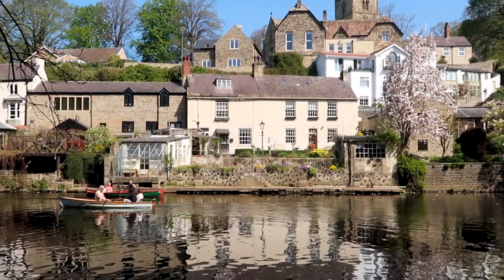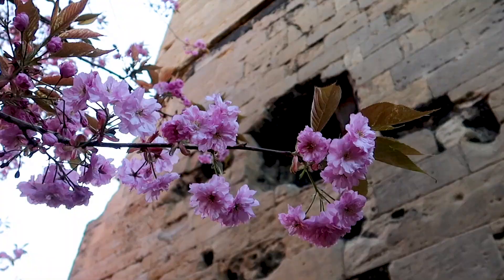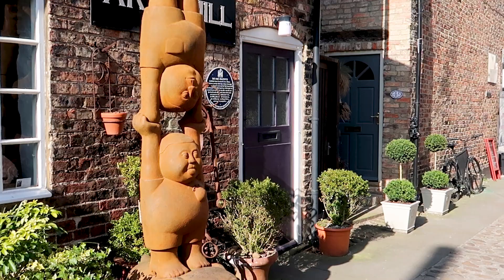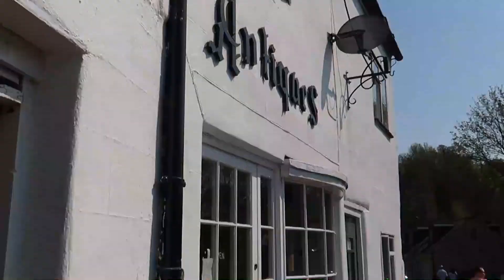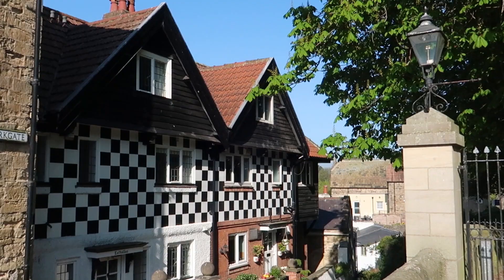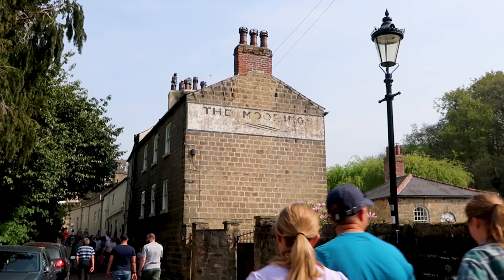Knaresborough is a picturesque market town in North Yorkshire set on the River Nidd. A warren of historic buildings, quaint streets and tiny doors, Knaresborough is a great choice for a day out in Yorkshire. There's more than enough here to fill the day, so in this video we will take you through an itinerary to help you plan your trip to Knaresborough.